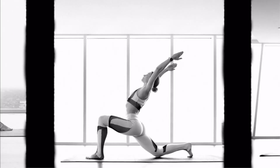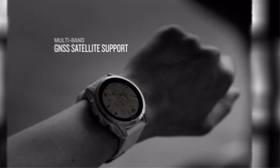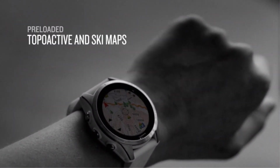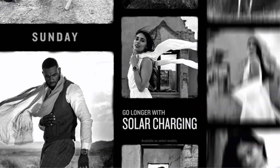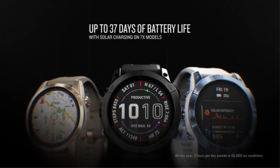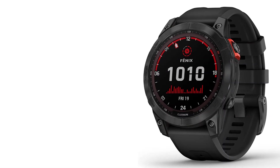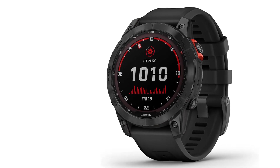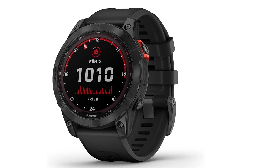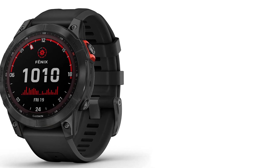This smartwatch has a solar variant in which its battery lasts for 22 days. You can use GPS in this smartwatch for 57 hours. It has a number of different sports features and a recovery advisor which shows you whether you are ready for a workout or need rest. It has blood oxygen measurements during activities, a heart rate sensor providing accurate readings on the wrist, and respiration and breathing tracking. It is expensive and big for smaller wrists.